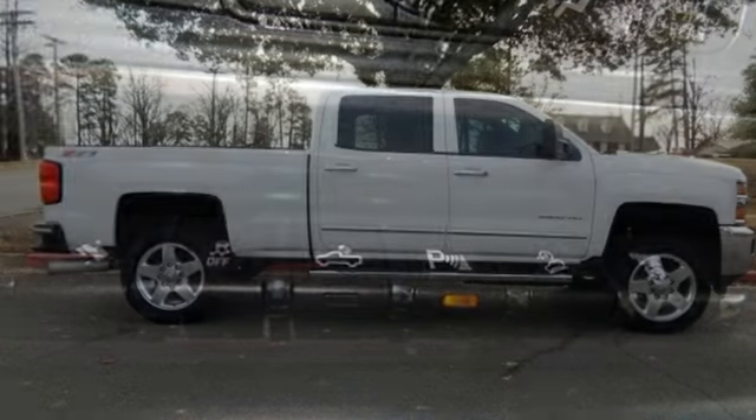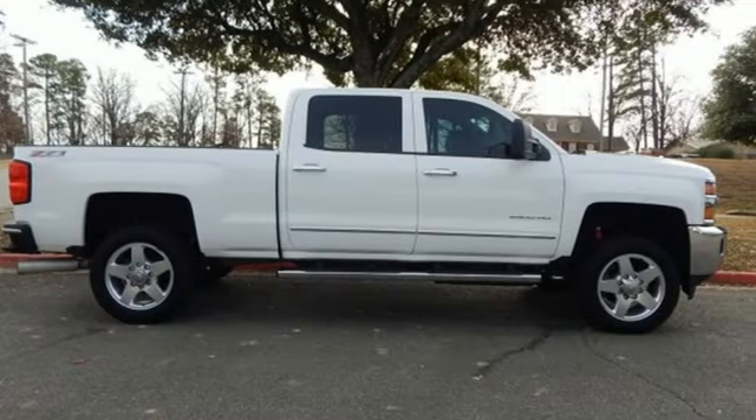Performance, value, durability — Chevy. Hurry in today and see it for yourself.